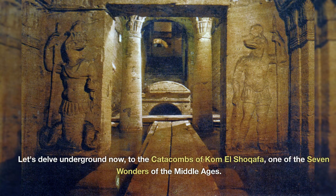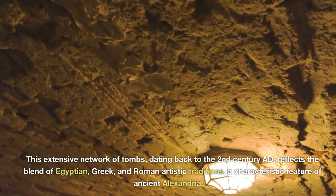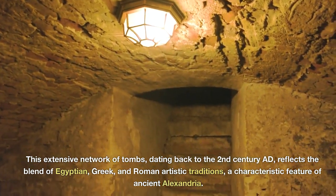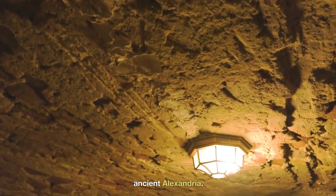Let's delve underground now, to the Catacombs of Kom el-Shoghafa, one of the seven wonders of the Middle Ages. This extensive network of tombs, dating back to the 2nd century AD, reflects the blend of Egyptian, Greek, and Roman artistic traditions — a characteristic feature of ancient Alexandria.